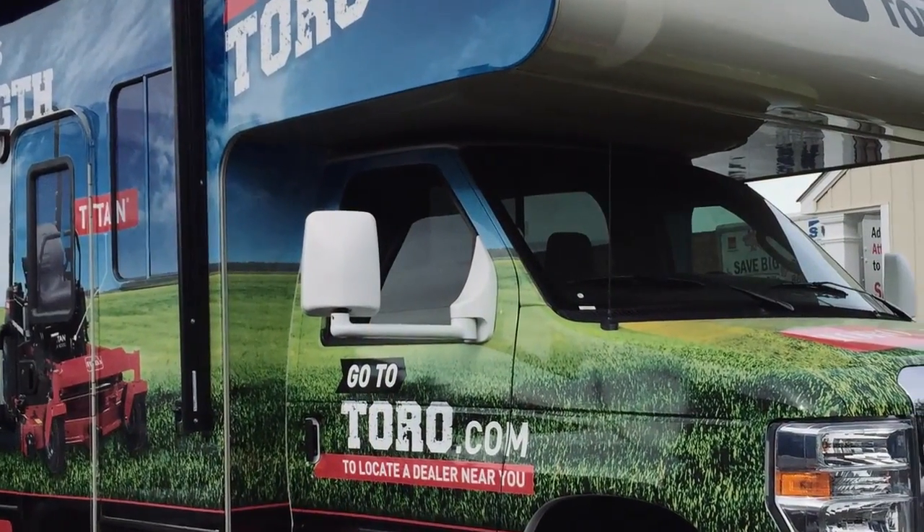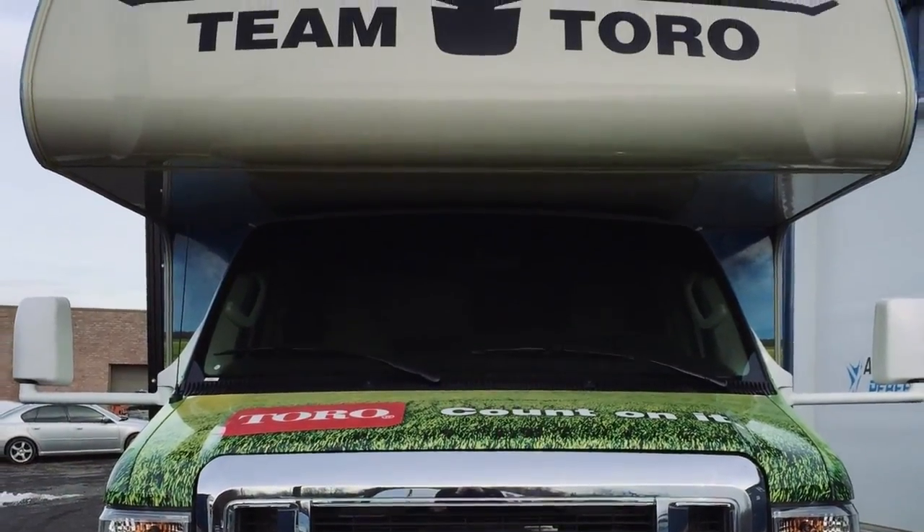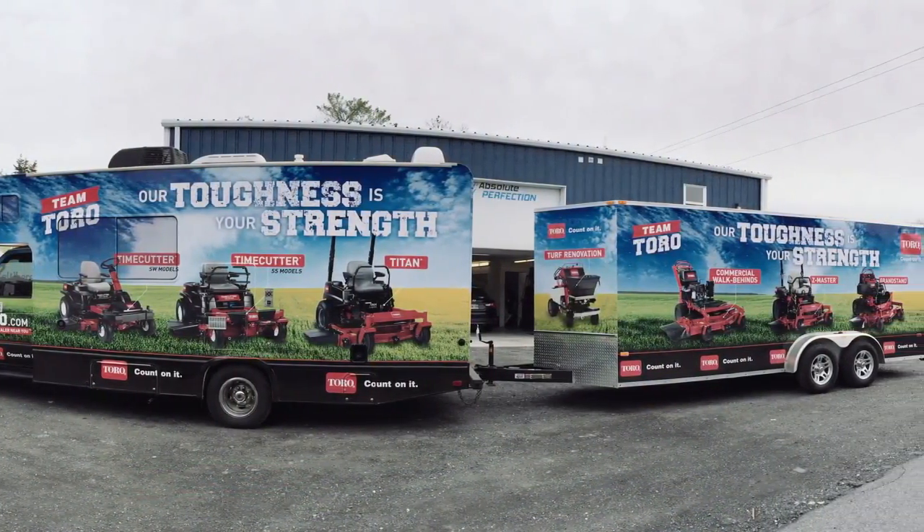I like to stress how easy everyone was to work with. Also, Absolute Perfection does window tinting, so at the last second I said, 'Hey, could you tint the windows while it's in there?' They were able to schedule it at the same time the vehicle was in, and the window tinting is a great job — I'm a happy customer.